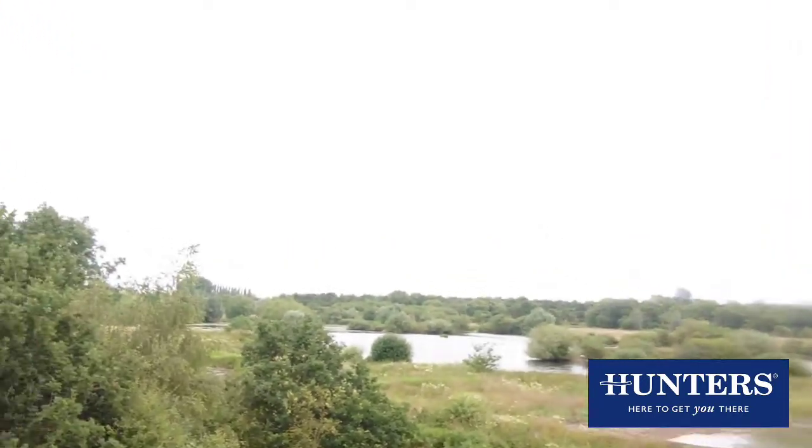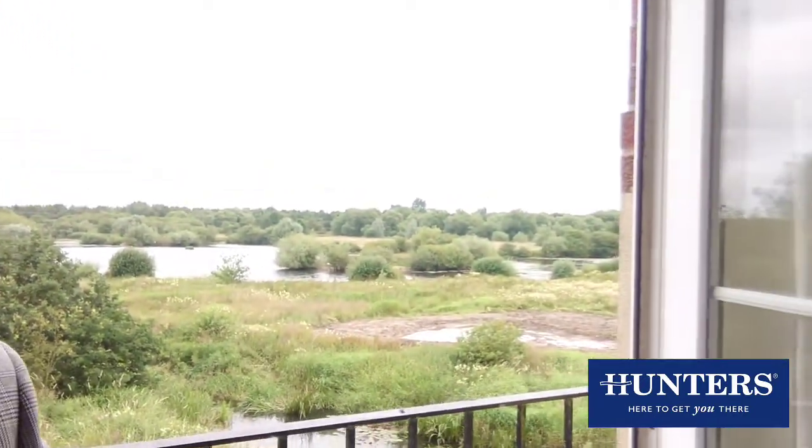It's just been redecorated, just been re-carpeted. This particular first-floor apartment has got a Juliet balcony with the most beautiful view. As you can see a little bit behind me now, panoramic views of Faisley.